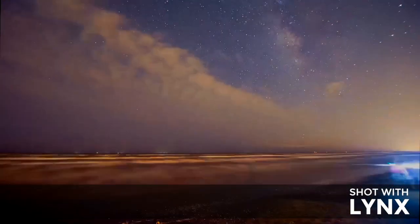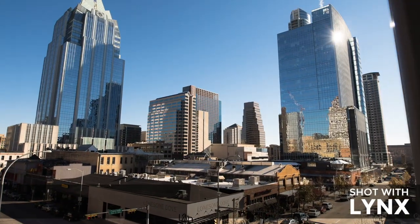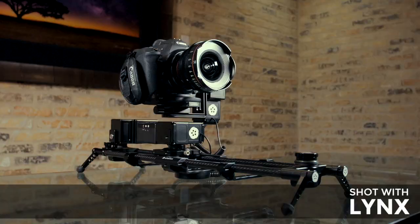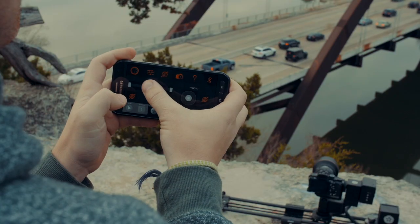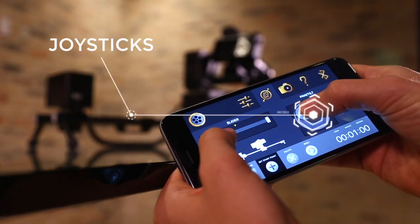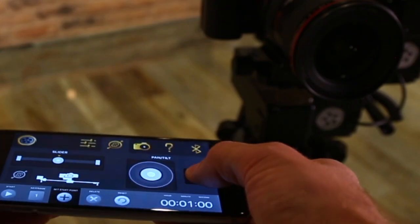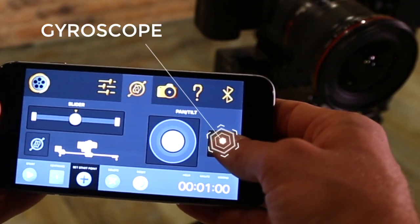It can run preset programs, or be configured to run complex moves. A convenient mobile app enables effortless remote control, and gyroscope technology takes live camera movement to the next level.